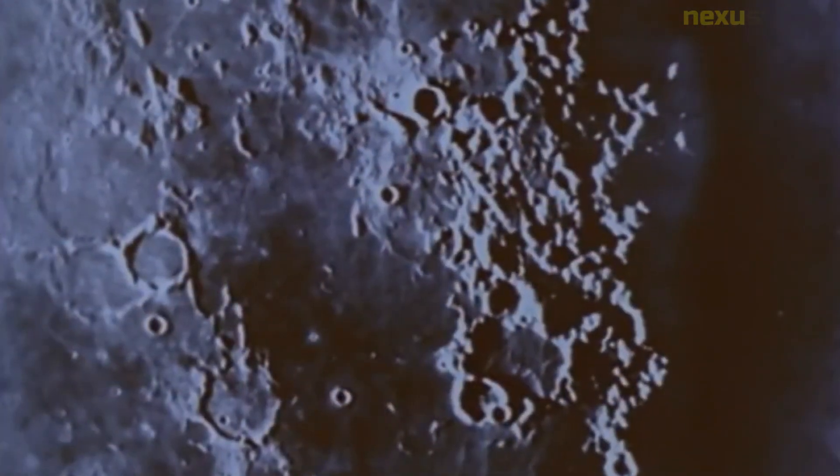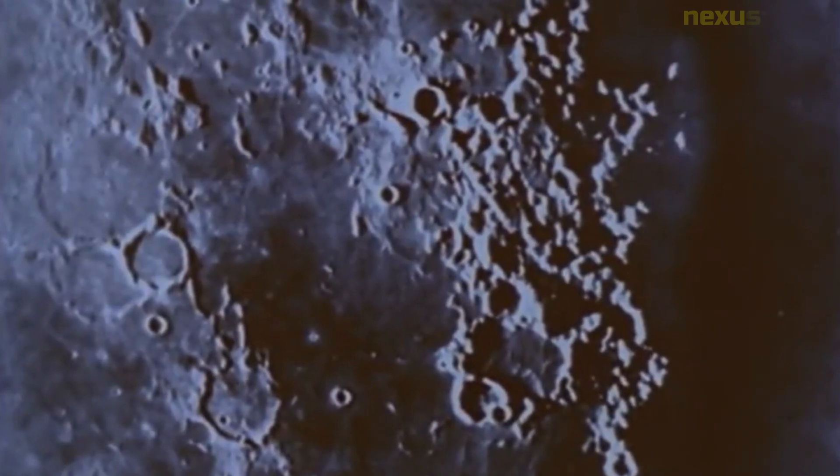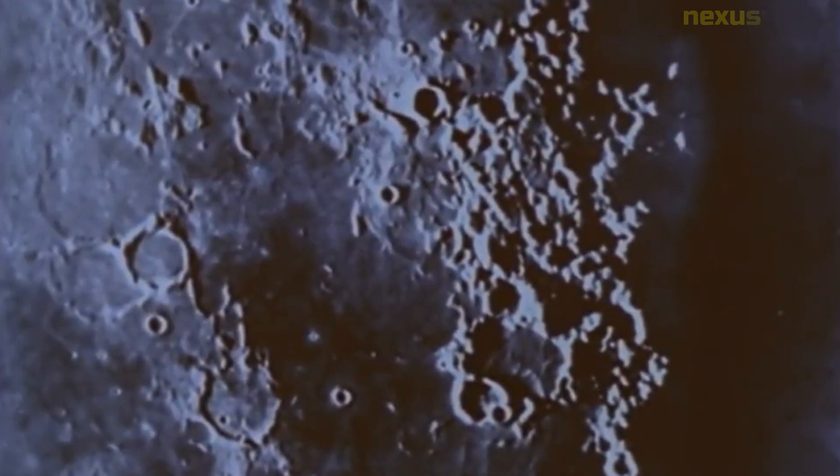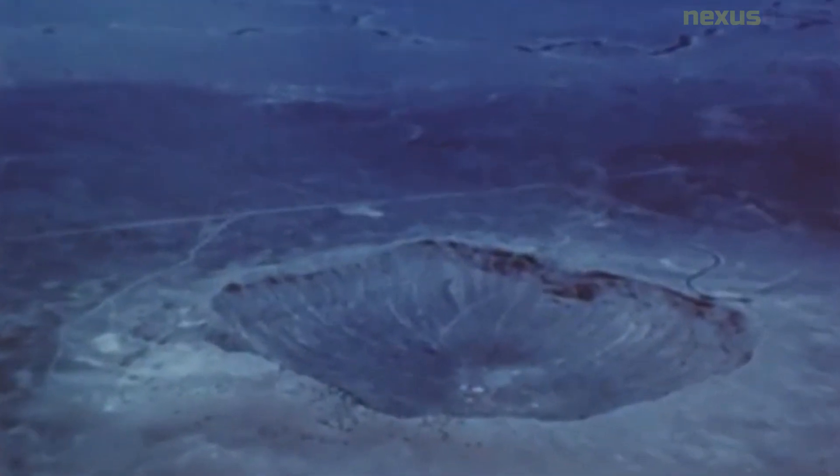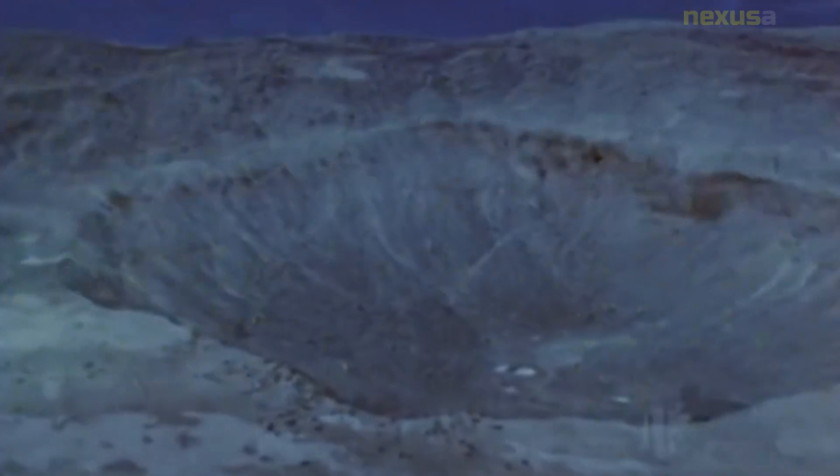The spacecraft was equipped with a suite of scientific instruments, including a television camera, a radiation detector, and a seismometer. Its primary mission objective was to impact the moon's surface and transmit data back to Earth during its descent.